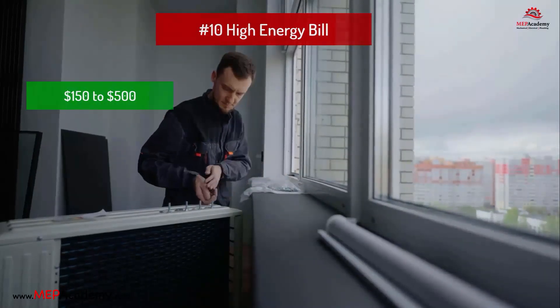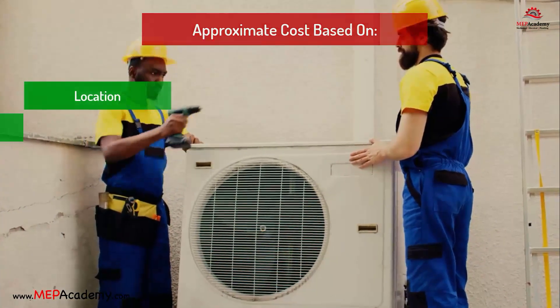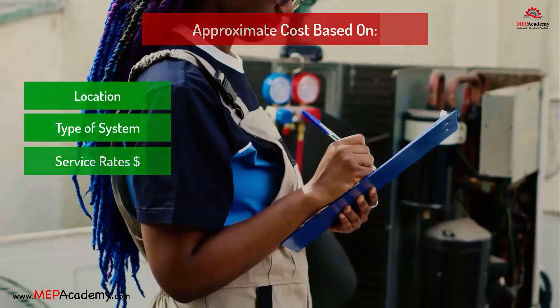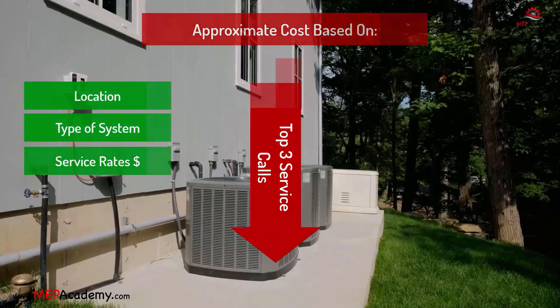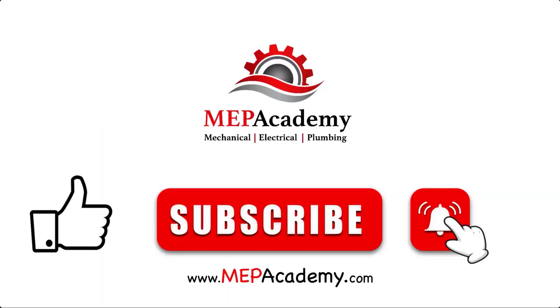These costs are approximate and can vary based on location, the specific HVAC system, and the service company rates. Regular maintenance can help prevent many of these issues and extend the lifespan of the HVAC system. Let us know in the comments below what your top three service call complaints are and the typical cost to repair. If you liked this video, please give it a thumbs up and subscribe to our channel. Thank you.